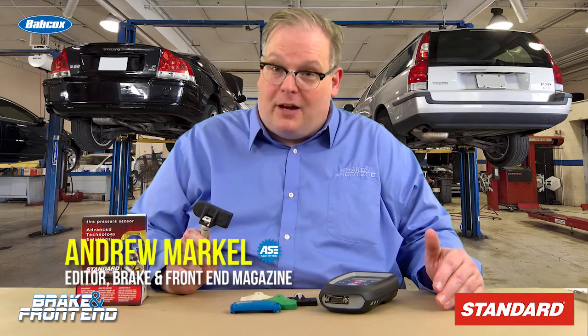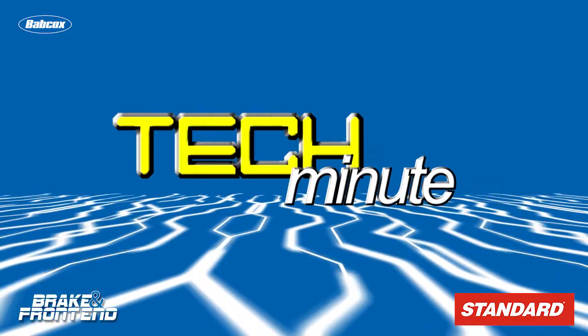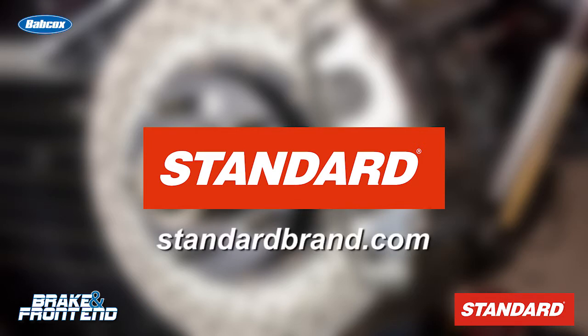How does a sensor know when to wake up and when to go to sleep? This video is brought to you by Standard, manufacturer and distributor of engine management products for over 95 years. Visit standardbrand.com for more information.